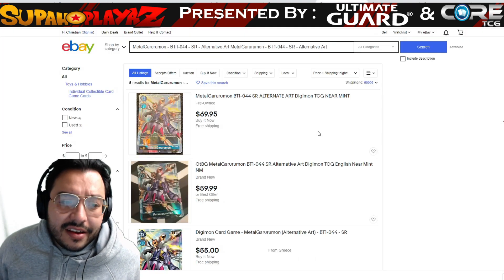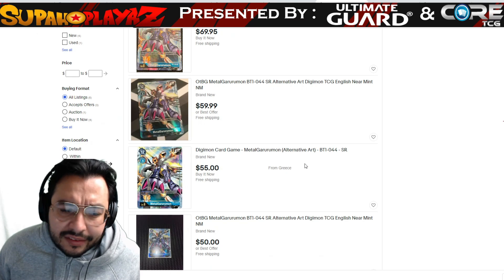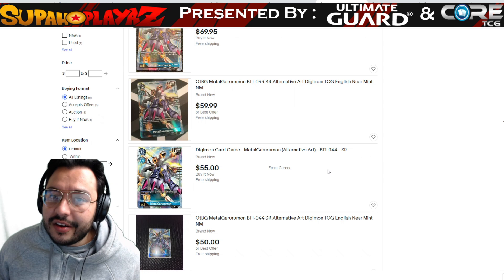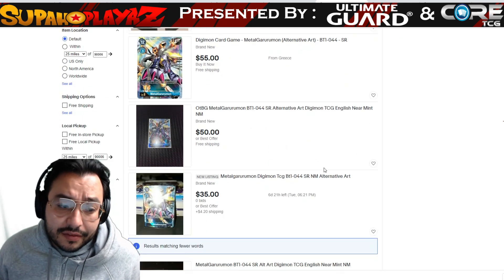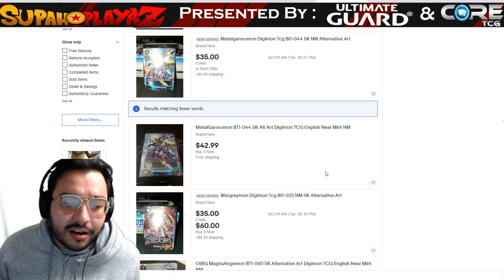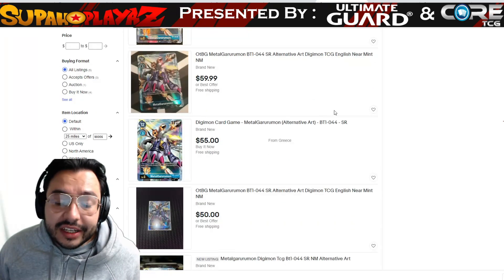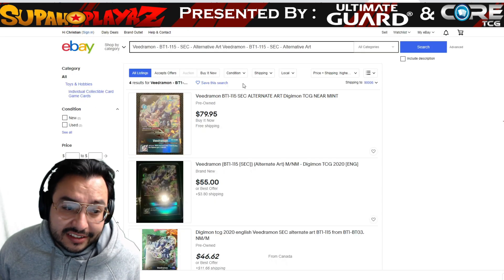Metal Garurumon is sold out here on Core TCG, so you can't get it right now. It was at $69.95 for the alternative art. If you're on a budget, I'd go with the regular variant — I wouldn't spend that much on alternative art if you're budgeting. Times are hard, so save those extra bucks and go with the basic version. You could save about $20 by going with the standard art. Core TCG still seems to be the cheaper option compared to eBay and TCG Player.